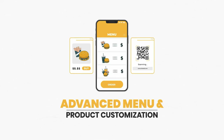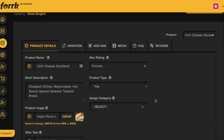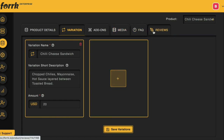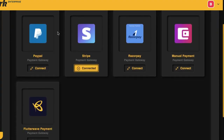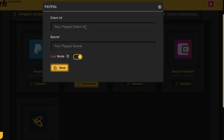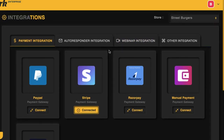Advanced menu and product customization: customize everything about each product you'll add to the restaurant's new QR code mobile payment menu. Add descriptions, images, layouts, and even allow reviews for higher conversions. Integrate the client's PayPal, Razorpay, Stripe, or manual payment account with just a click. Allow the restaurant's customers to order online for delivery, pickup, or touchless in their physical location. The restaurant client can then give refunds, check orders, check sales, and more through their payment processor account.